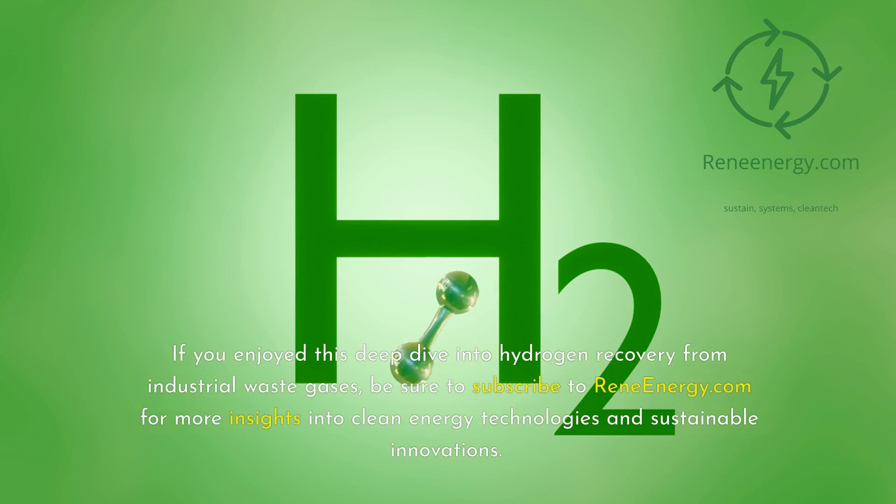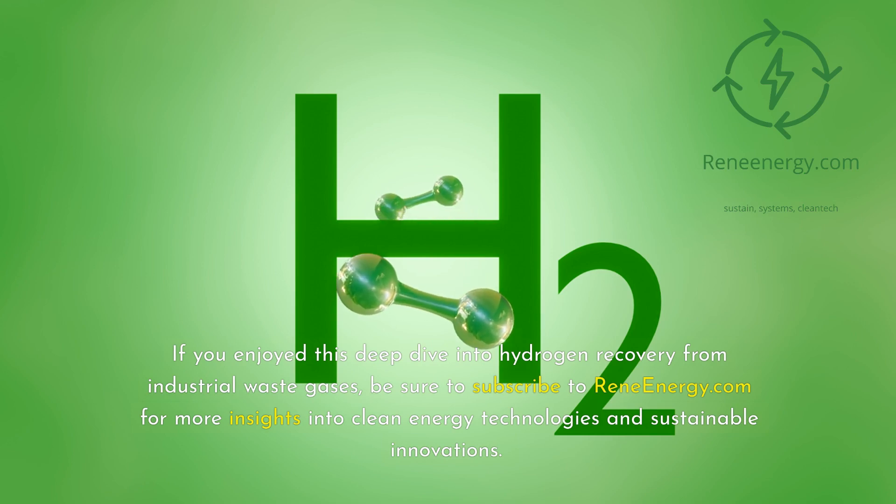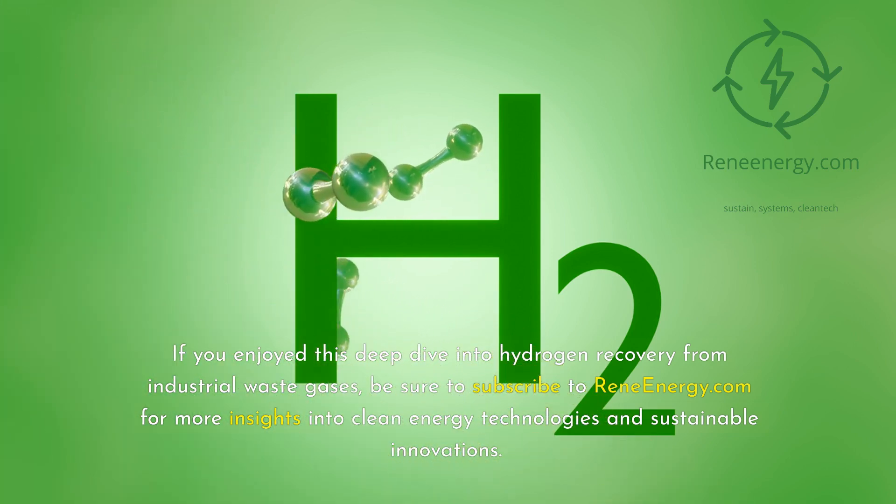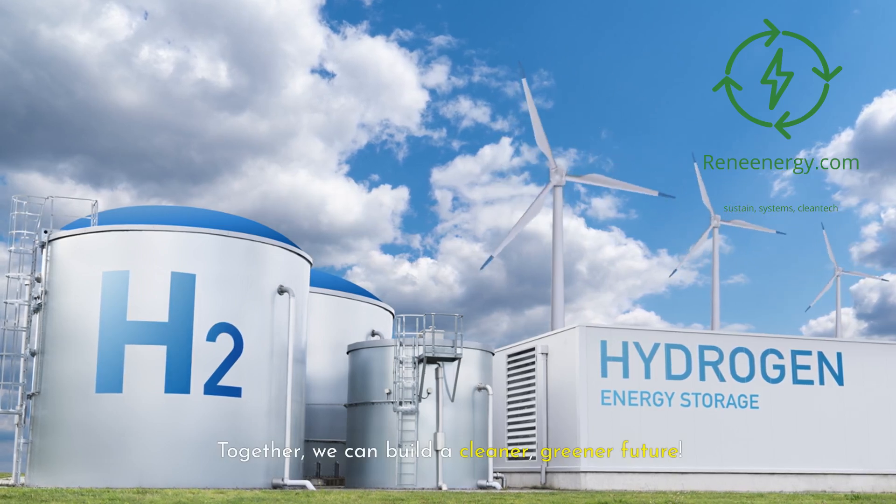If you enjoyed this deep dive into hydrogen recovery from industrial waste gases, be sure to subscribe to ReneEnergy.com for more insights into clean energy technologies and sustainable innovations. Together, we can build a cleaner, greener future.